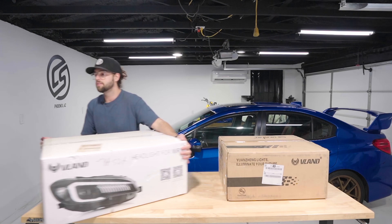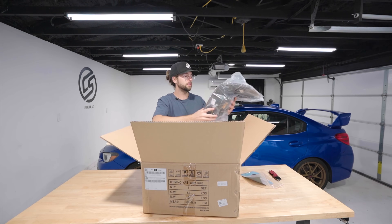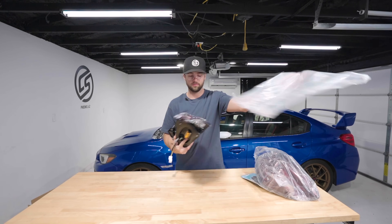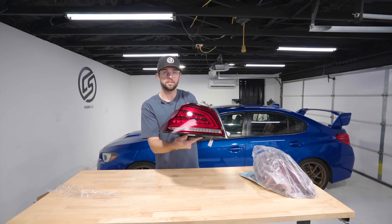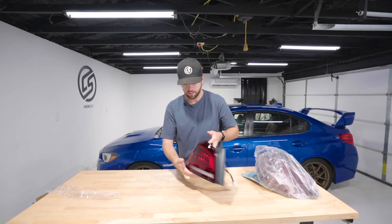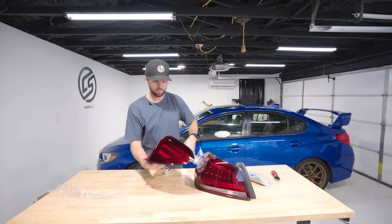Let's start with the taillights. Really nice packaging so they don't get damaged. Plug and play. They should look really nice — it even has the nice foam so water doesn't get in. Connector ready to go. I'll take both of them off and then put them back on.